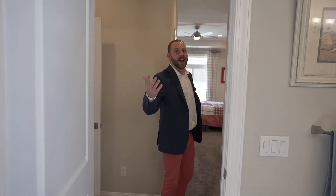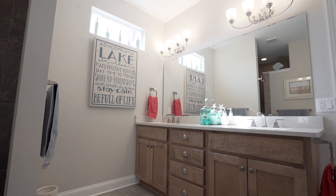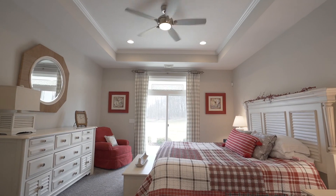Hey guys, check out this first floor master suite. You have to come check out this view — it's epic.